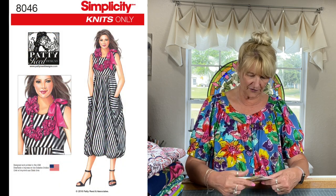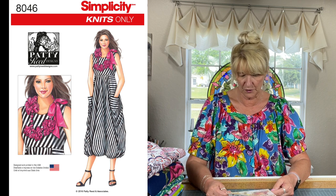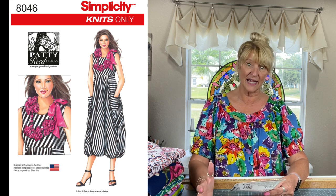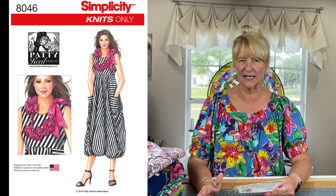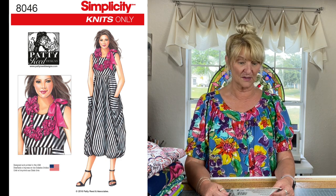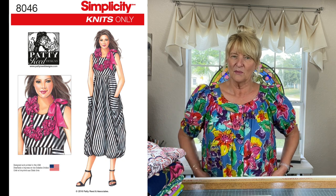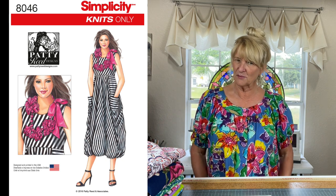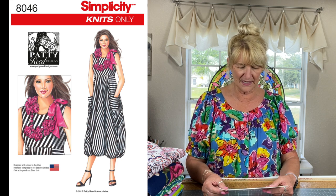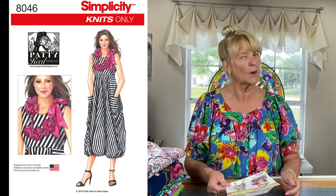I have Simplicity 8046, from 2016 — so about five years old. It's a dress for knits made by Patty Reed Designs, and it has a bubble hem which is mid-calf. I would take out the bubble part — the elastic in the hemline — and just extend it to ankle length or the floor. I think it would be gorgeous. It's for knits, so it has some give, with an empire bodice and pockets sewn into the side seams. It is fabric hungry — on 60-inch wide fabric you need about three and a half yards.